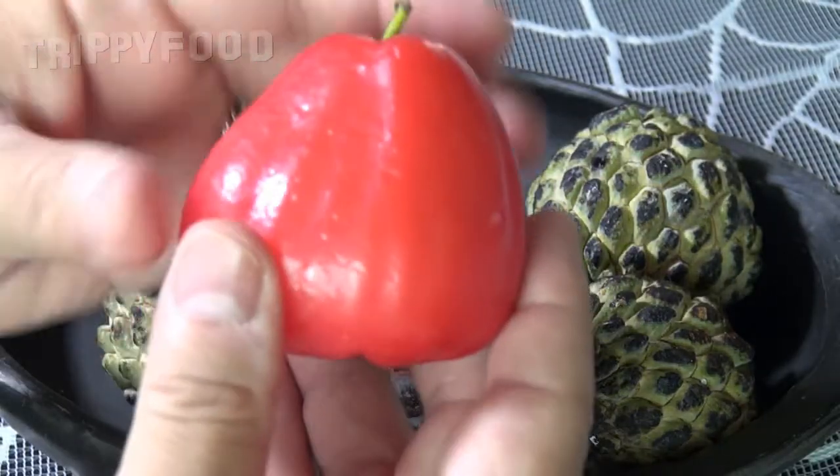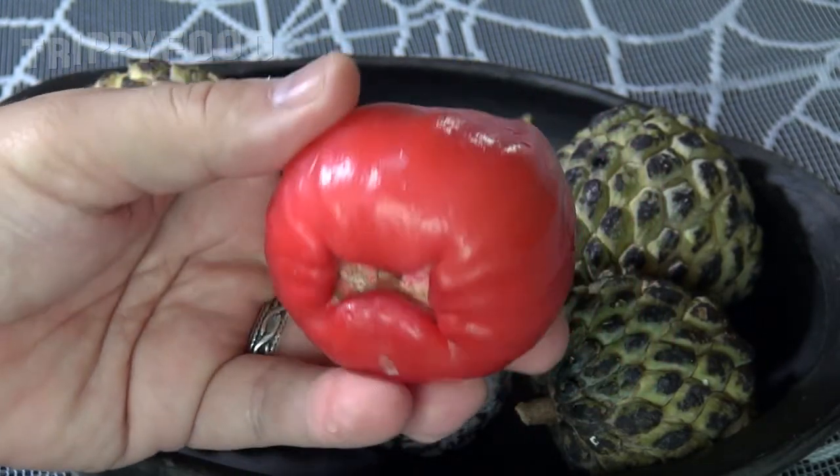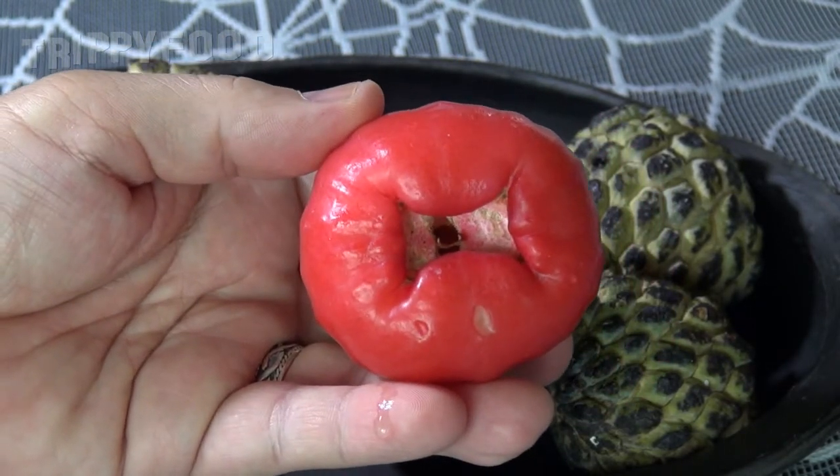I haven't actually seen these before, but we're going to try these ones for the first time. So we actually have two kinds of fruit. The first one we're going to try is called a wax apple. It's called a wax apple because it has a kind of a waxy look on it, and the only reason they call it an apple is because of the color.